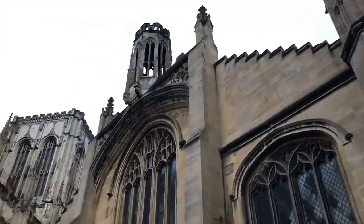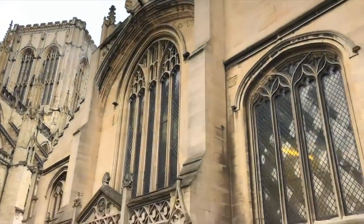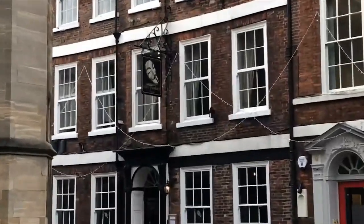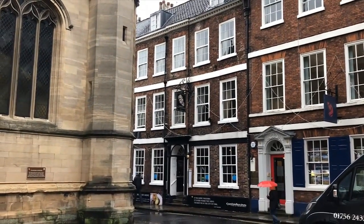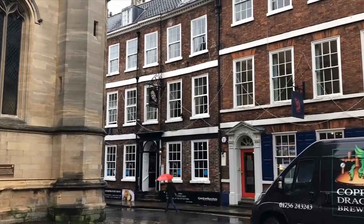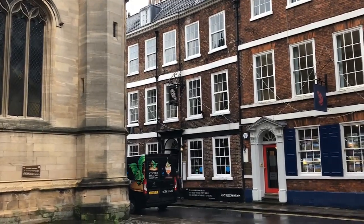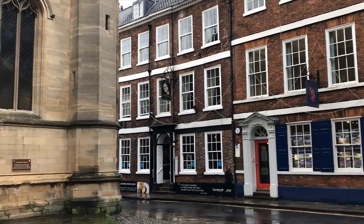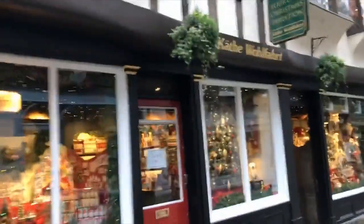Imagine being this tiny little church right next to York Minster - how much of a complex must this give you. This pub here, as you can see from the name, is the Guy Fawkes Inn, and apparently Guy Fawkes was born there - but then again there are about 50 places in Yorkshire that claim that. Don't you think it's strange that we celebrate Guy Fawkes? He's essentially a terrorist. I look forward in 400 years to when there are pubs named the Osama Bin Laden.